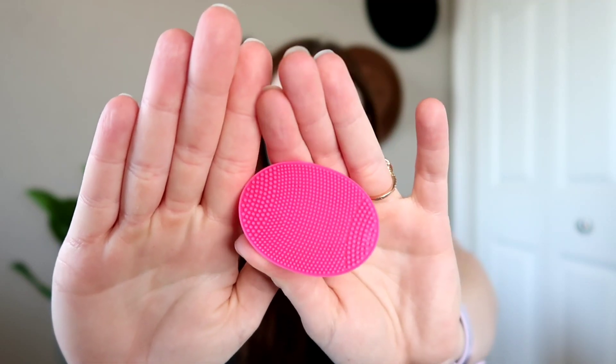Number two is this little face scrubber from Ulta. It's kind of a dupe for a more expensive face scrubber — it comes with a motor inside so it vibrates when you rub it on your skin. My battery died a long time ago and I've actually re-bought this product. I've used it so much. It's soft on the skin and super inexpensive compared to bigger brands.